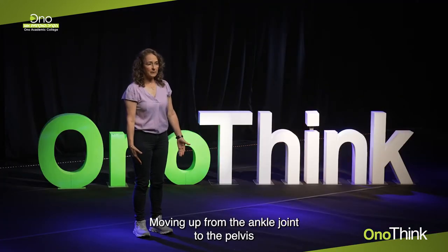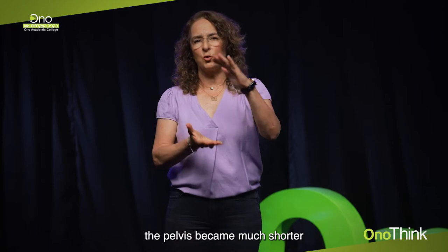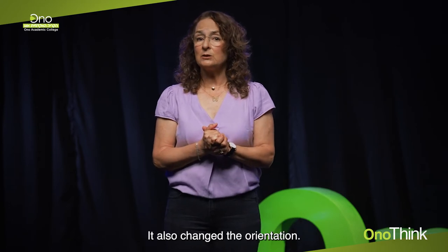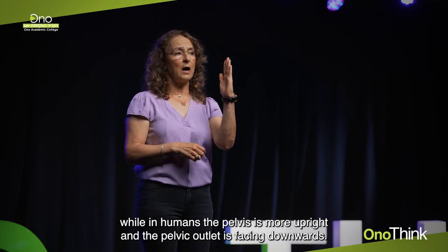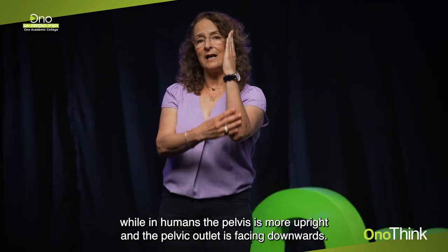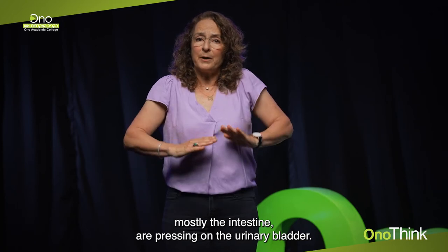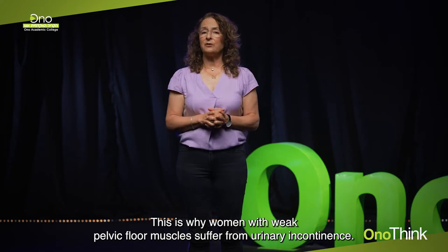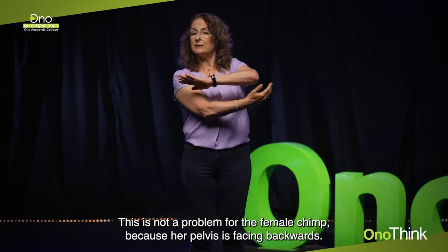Moving up from the ankle joint to the pelvis, we see that when humans adopted erect posture, the pelvis became much shorter to lower the center of gravity and enable better balance. It also changed orientation: in chimps, the pelvis is horizontal and the pelvic outlet faces backwards, while in humans the pelvis is more upright and the pelvic outlet faces downwards. Because the pelvis faces downwards, the abdominal organs — mostly the intestine — press on the urinary bladder. This is why women with weak pelvic floor muscles suffer from urinary incontinence, a problem that female chimps do not have.